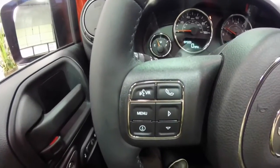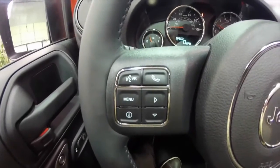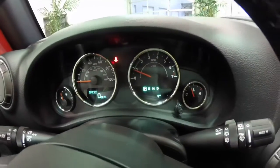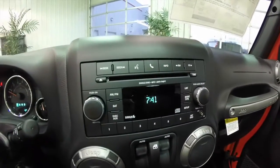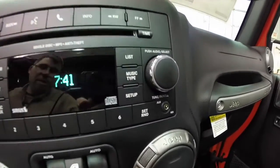This vehicle is equipped with Uconnect with Bluetooth connectivity. It also has a trip computer and a compass. Cruise control is on the other side of the steering wheel. It does have an AM FM single disc CD player with Sirius satellite radio capability and auxiliary input.